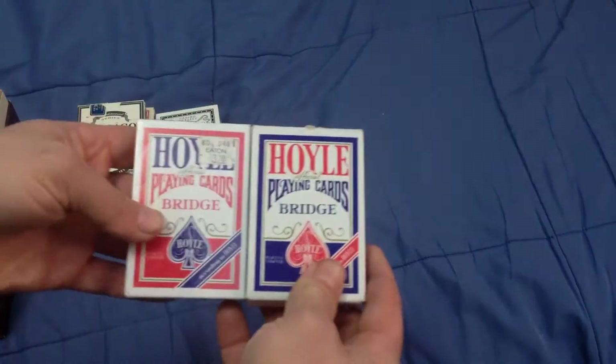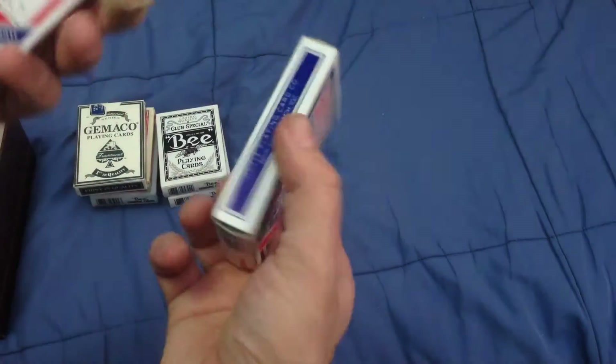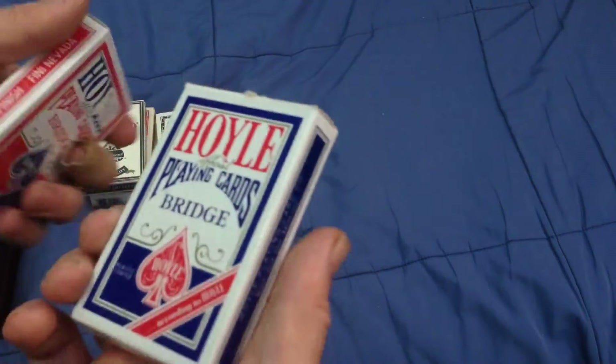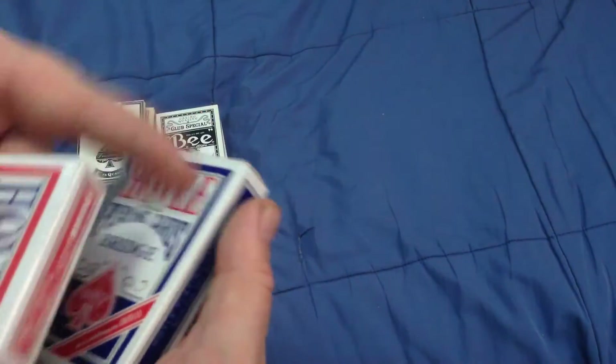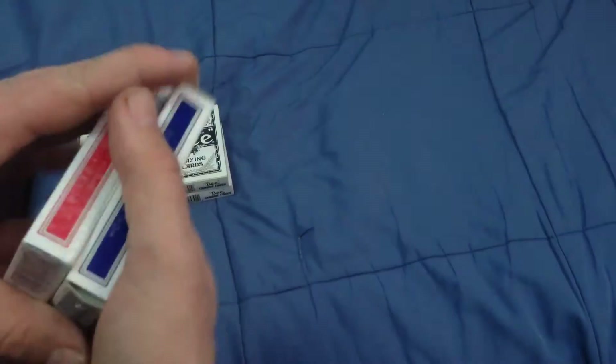I got some oil bridge decks, which are older. I kept them because they have an Eaton's price tag on them - a department store in Canada that no longer exists. So I thought that was pretty cool, pretty vintage, somewhat vintage.